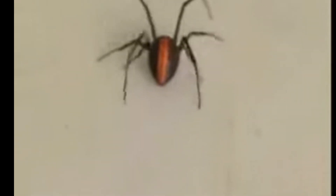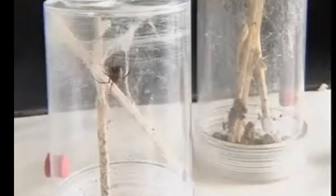The female redback spider is larger than the male and can lay hundreds of eggs in a single egg sack. Redback spiders are known for their unique mating behavior, where the male will often offer itself as a meal to the female after mating. That's one heck of a way to pay for dinner. These spiders spin webs and use them to capture their prey, which can include insects, other spiders, and small reptiles.